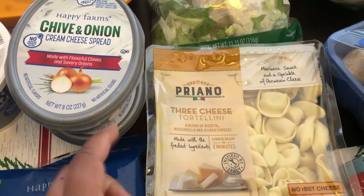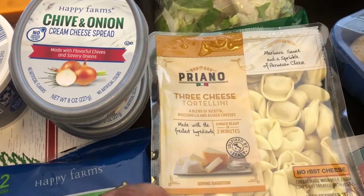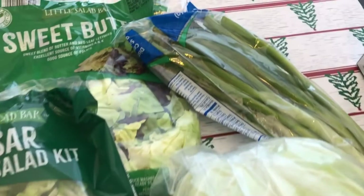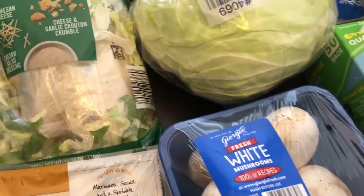I got these for a recipe. I bought some of these before but they went bad before I had a chance to use them — these are the refrigerated kind. They also have some that are on the shelf but these are the refrigerated kind. I needed some green onions just because I like to have them on hand, and I also grabbed some cabbage and some mushrooms for recipes.